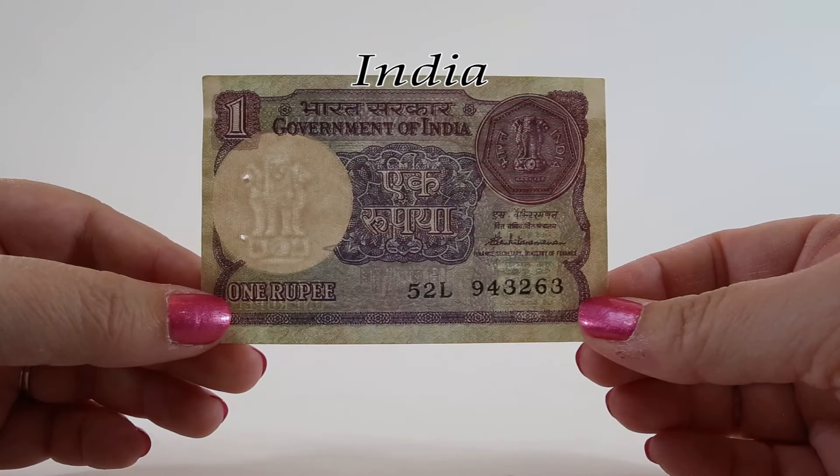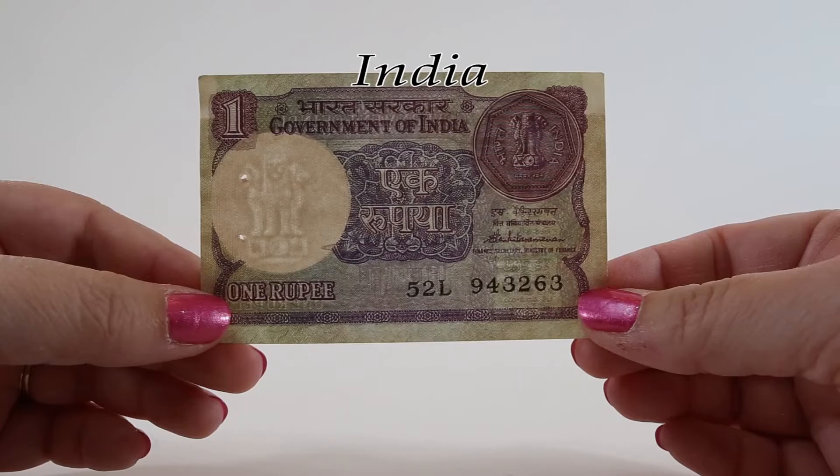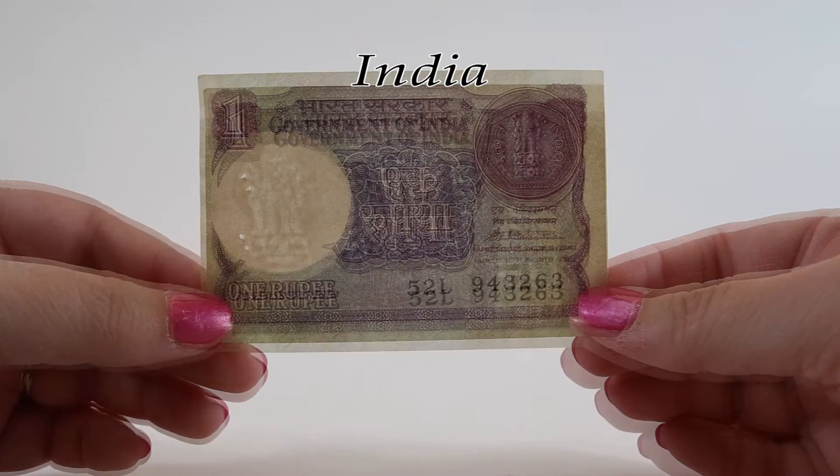This is also the name of the national song of India. The national emblem of India is the official seal of the president of India and central and state governments. It's used only for official purposes, commands highest respect and loyalty, and is a symbol of independent India's identity and sovereignty.